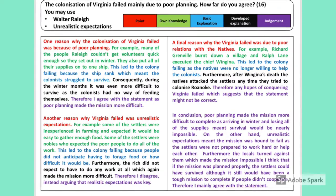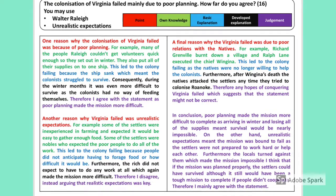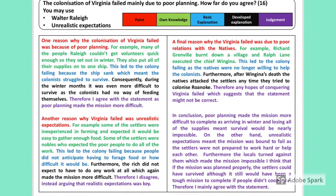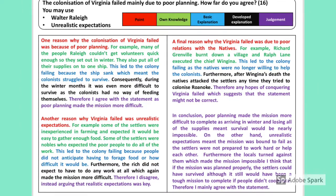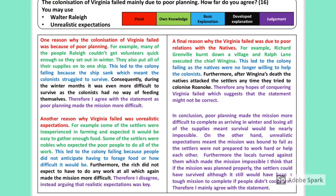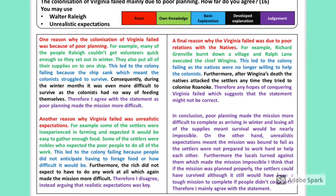This second answer is much stronger — it follows the same structure of point, evidence, explanation, developed explanation, judgment — but also includes a third paragraph. However, you can still see that at the bottom of every paragraph the student simply states that they agree with the statement, disagree with the statement, or disagree with the statement, without fully developing the comparative judgment within each paragraph.